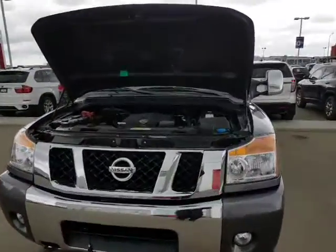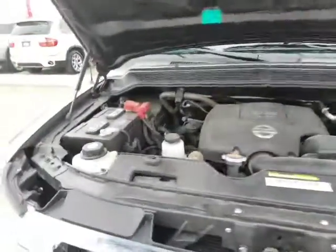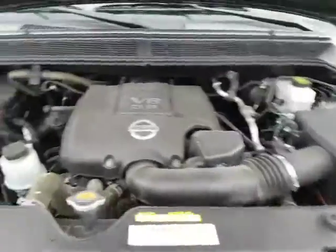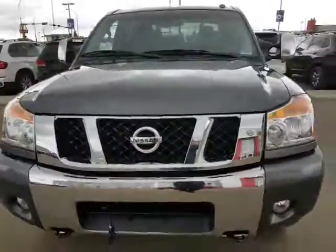Beautiful truck here. This is in immaculate condition. It's got the 5.6 liter V8 — a lot of get up and go in this truck. The service bay is very easy to maintain, everything is easily accessible. This truck is in immaculate condition.